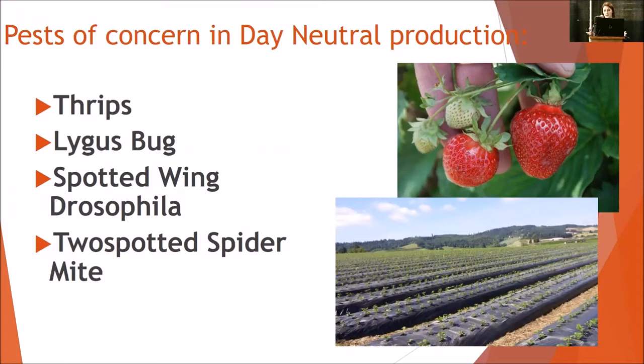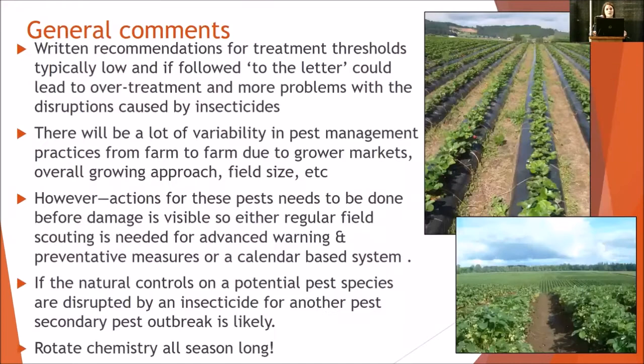Thrips, lygus bug, spotted wing drosophila, even two-spotted spider mite all have a different perspective or spin in day neutral production. A lot of the threshold recommendations come from Oregon, California, and BC information. Thresholds really have a tendency to be different in whatever region you're in, and if you're following them to the letter, it tends to lead to over-treatment and more problems with disruption caused by insecticides.